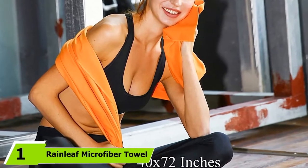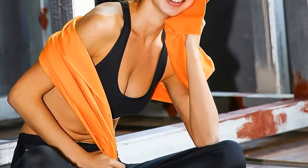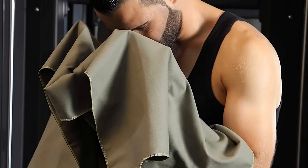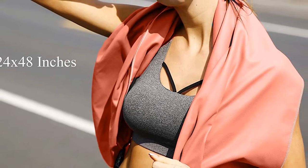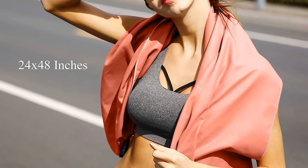At the first position of our list, we have the Rainleaf Microfiber Towel. With a wide range of sizes and colors and a handy carrying case, this microfiber towel from Rainleaf makes a great companion for traveling. Its microfiber material is fast drying and super absorbent — it can absorb up to five times its weight. A snap loop allows you to hang the towel, while a compact carrying bag makes it easy to tote.